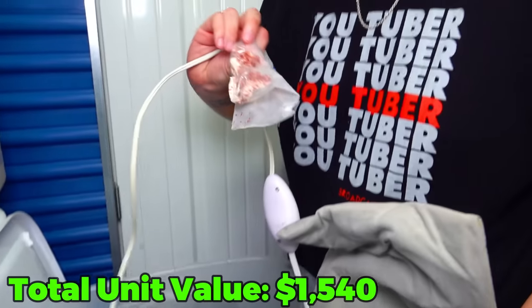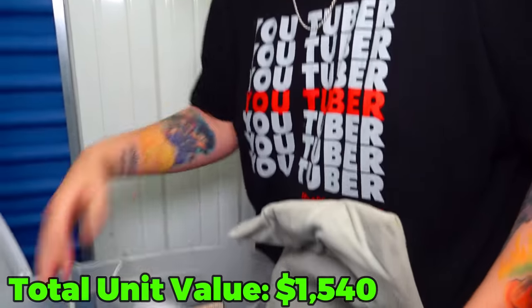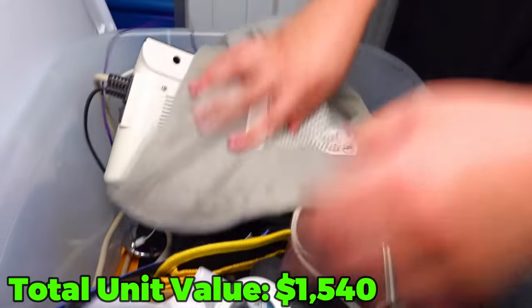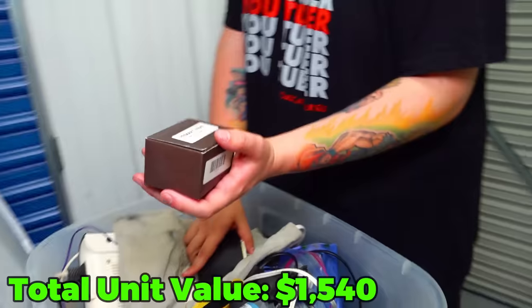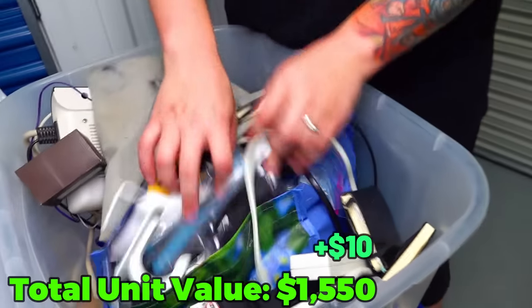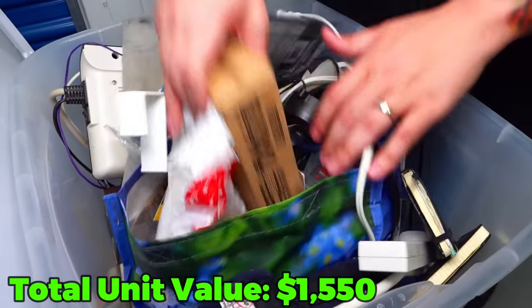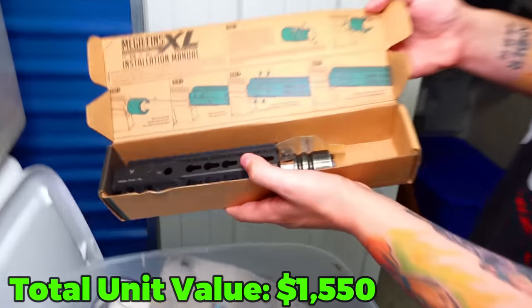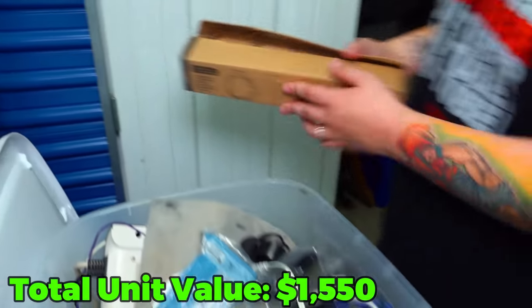Then we got some random little things. A primary arm special tube offset mount - that's a good sign. And what is this - this is a hand guard rail. Yeah, we do have the hand guard rail - that's a good sign.